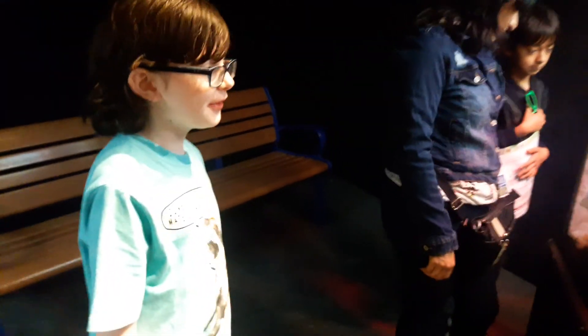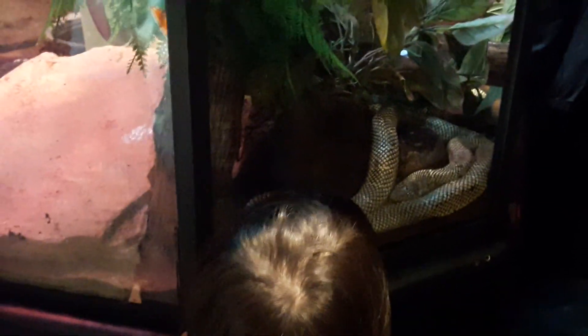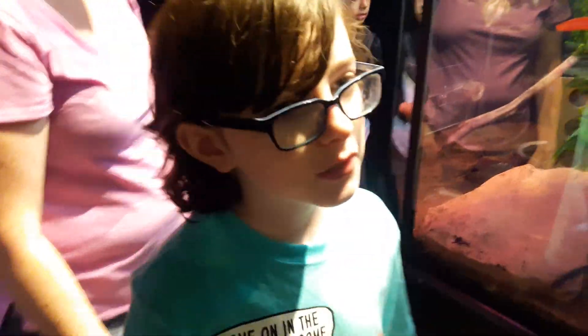And over here is the king snake. So pretty. I've never seen any scales that color before. The king snake. Wow, it's cool.